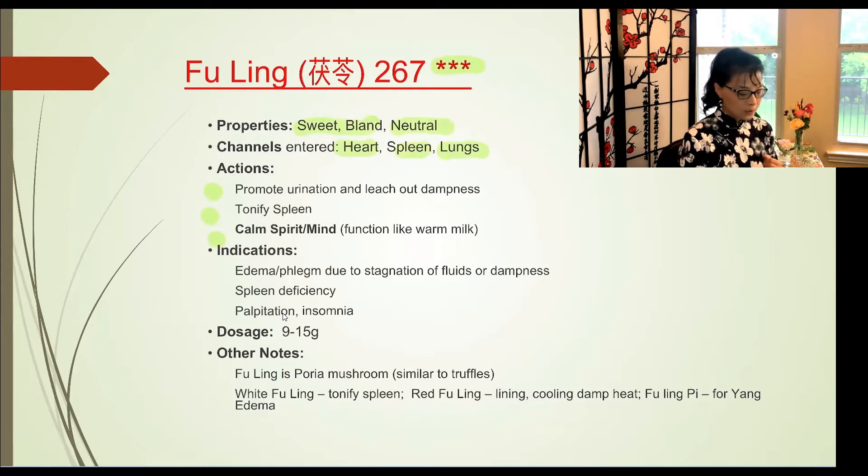There's a story about finding Fuling — it's similar to truffle but not truffle. Wild hogs love Fuling and will dig it up. Farmers find wild hog tracks near pine trees and harvest the Fuling there. Fuling is sweet and bland — we know this means it leaches and drains moisture. It is neutral in nature and enters the lung, heart, and spleen meridians.